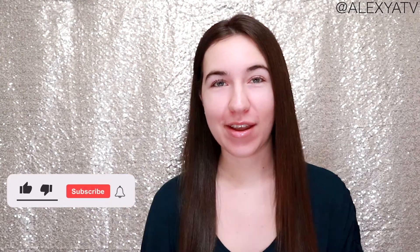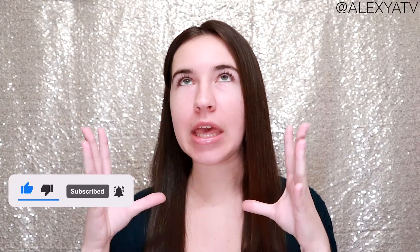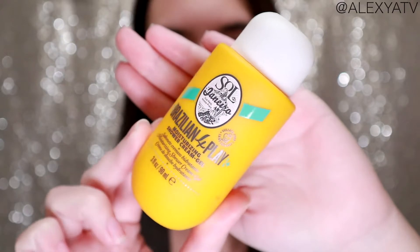Bonjour everyone! Bonjour tout le monde! Hi everyone! We're gonna keep it separate. I'm coming back to my channel, you guys. I hope you are doing super well. So today, like you have seen by the title of the video, we're gonna be chatting about one of my favorite body shower products I tried recently.